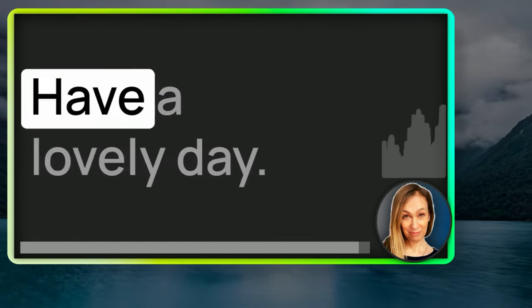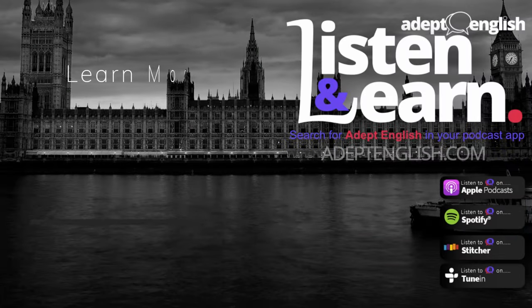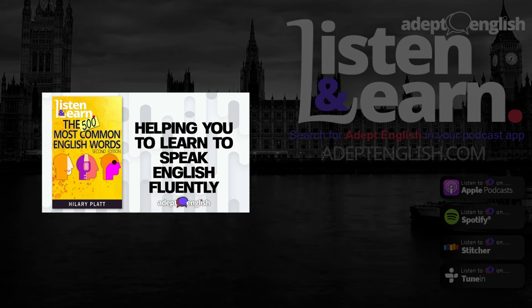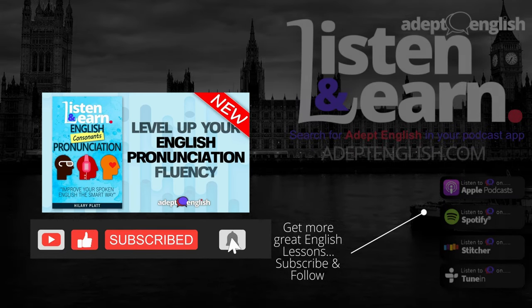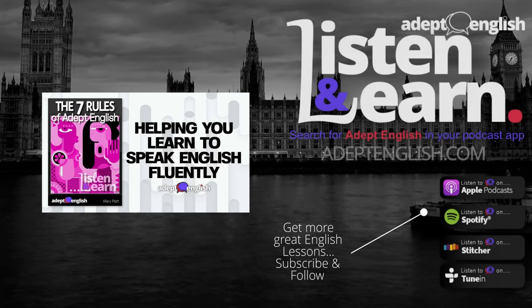Enough for now. Have a lovely day. Speak to you again soon. Goodbye. Thank you so much for listening. Please help me tell others about this podcast by reviewing or rating it, and please share it on social media. You can find more listening lessons and a free English course at adeptenglish.com.